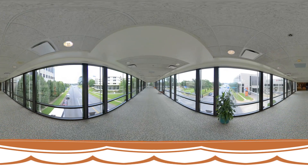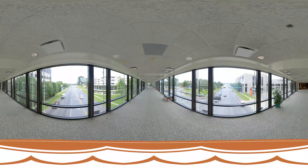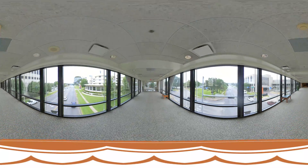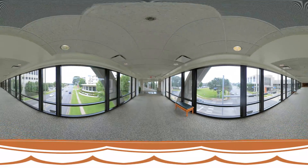The Skywalk crosses over Beckham and connects the main hospital to Olympic Plaza, which houses day surgery, the rehab hospital, and many provider clinics. The Skywalk makes this a convenient commute.